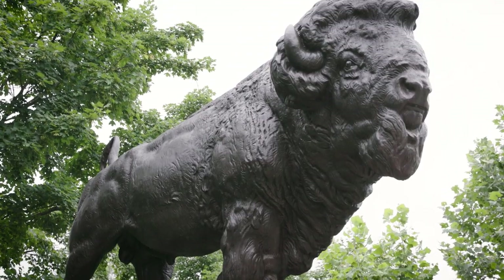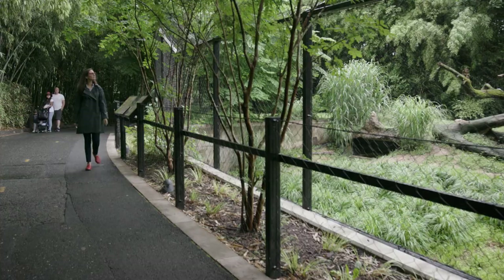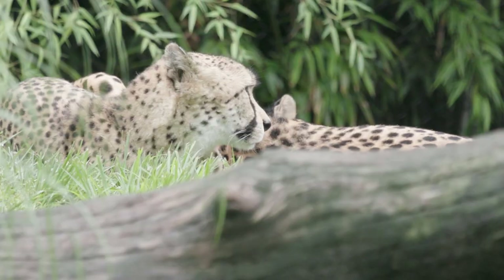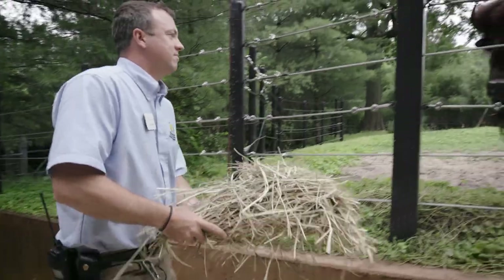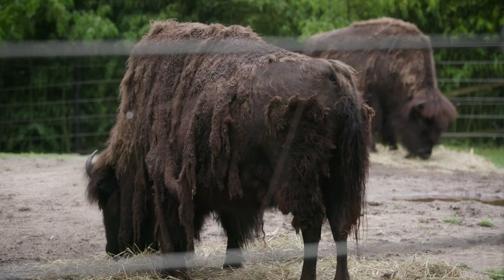All these sculptures are making me want to see a real, live buffalo. Tony Barthel is a curator at the National Zoo. Does the National Zoo have buffalo? No — the National Zoo has American bison. A lot of people call them buffalo, but that's incorrect. They're actually a very different species.